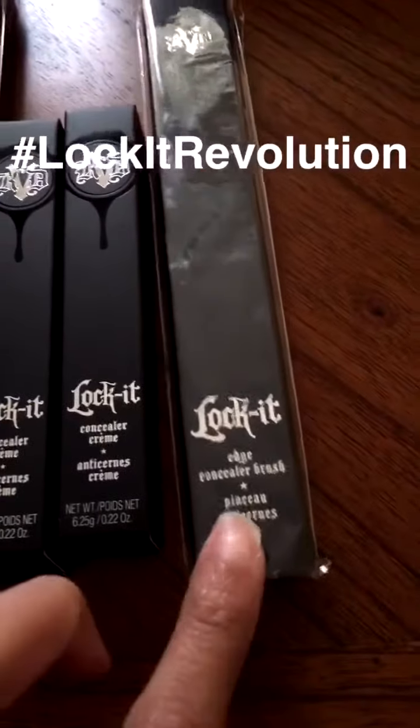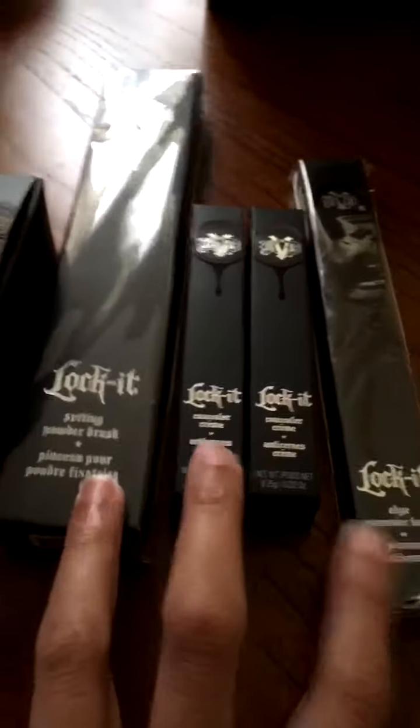Two concealers and an edge concealer brush. I've only looked into Kat Von D lipstick and I know her products are not cheap. So shout out to the fact that I got three full products and two brushes for free.